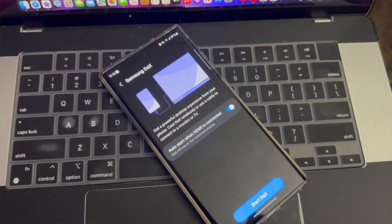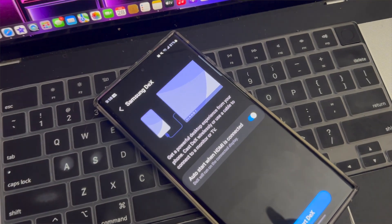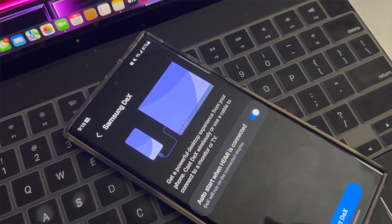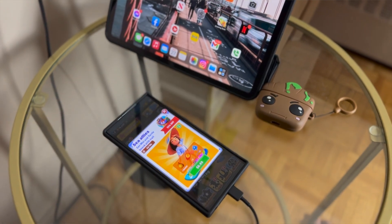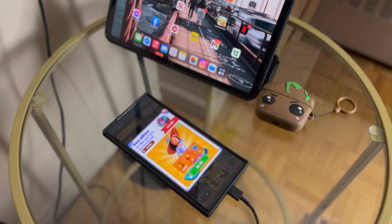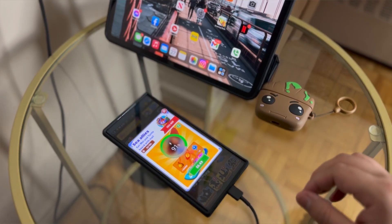Another feature worth talking about is the Pause USB Power Delivery feature, which is also a very interesting AI-loaded option. Most of the time you see this only in high-end gaming smartphones, but I'm glad this time it made its way to the Samsung Galaxy S23 Ultra.